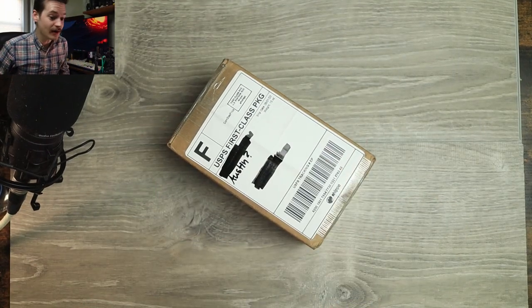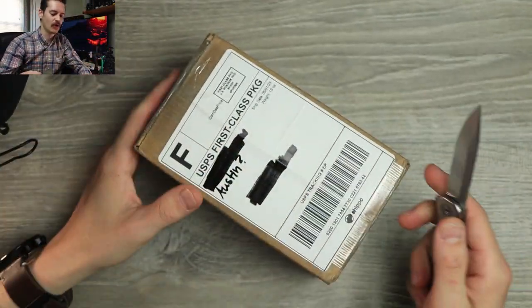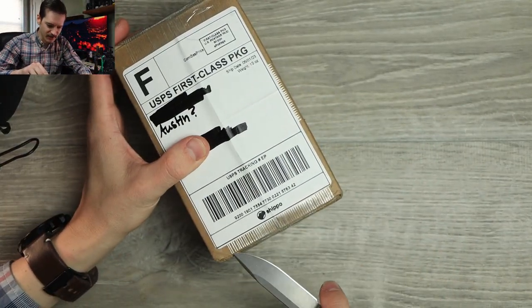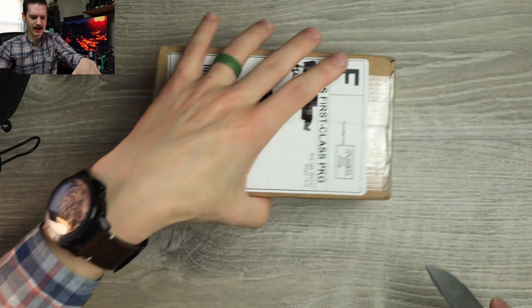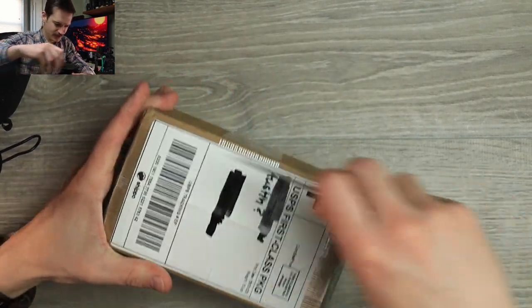That's right, Mystery Box! Everybody loves a Mystery Box. Unboxing a knife today. Tactile Knife Co. Rockwall — the OG in XHP. This is intense, this packaging with the crazy reinforced tape going on and everything.